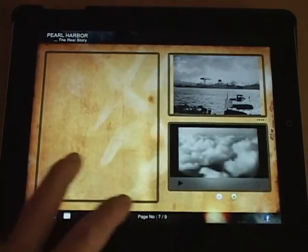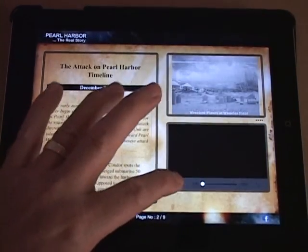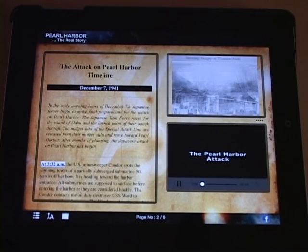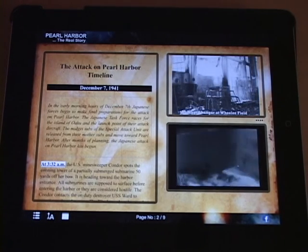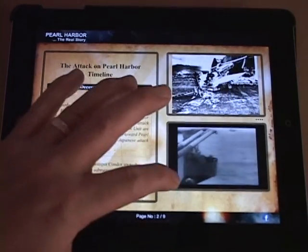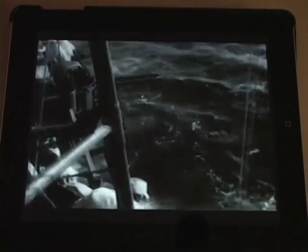Now let's take a look at the video documentaries. There are a total of 10 mini documentaries with a total running time of 52 minutes. After leaving Japanese waters on November 26, 1941, the Japanese attack force closes in on the Hawaiian Islands. You can watch the documentaries in the small video window or make the videos full screen. The Japanese attack force of six carriers with support ships takes a northern route towards Hawaii.